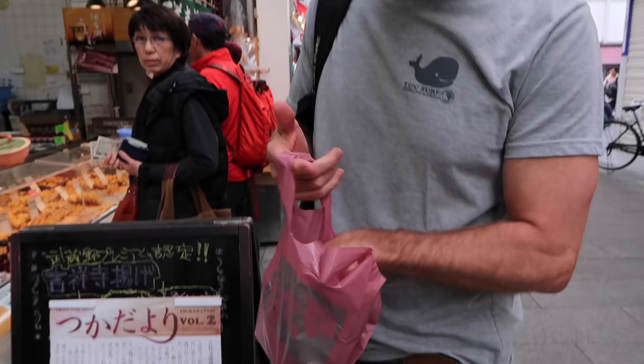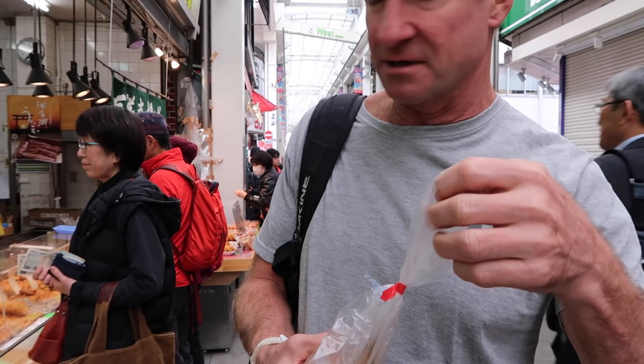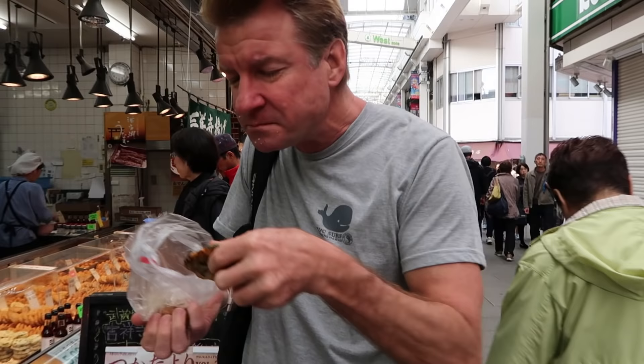I guess no meal in Japan is complete without fish cakes. I got a vegetable one, and whatever Genkosun is — I'm not really sure. Some kind of meat sausage. Not bad, but fishy — not my kind of food.